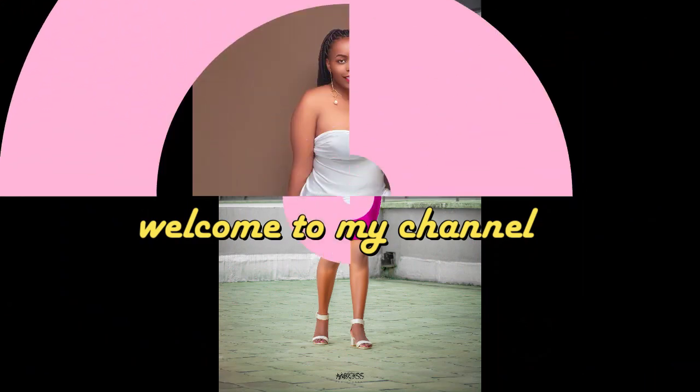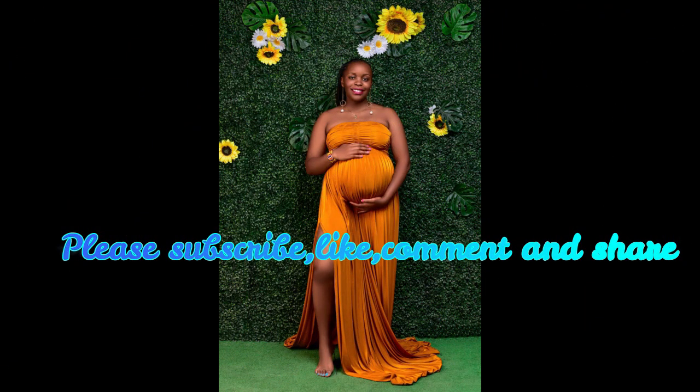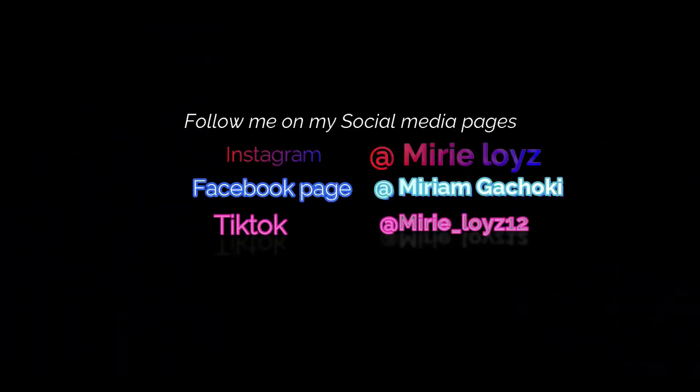I'll be showing you what I carried to the hospital and actually what I used, because there are some things I carried that I didn't use. The first thing I carried and used was this heavy shawl. It was so helpful because newborn babies are so delicate and need warmth. I also carried this light shawl.